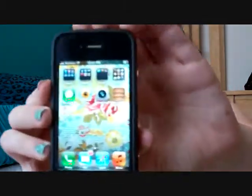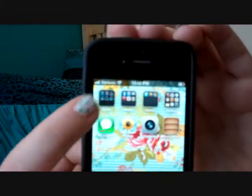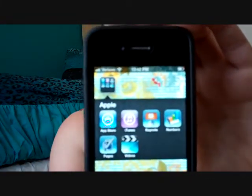The categories I have — I have Apple right here, so that just has all of the Apple applications in it: the App Store, iTunes, Keynote, Numbers, and Pages — which I only got for my iPad because I use those for school, and when I downloaded them to my iPad they automatically downloaded to my iPhone as well — and Videos.